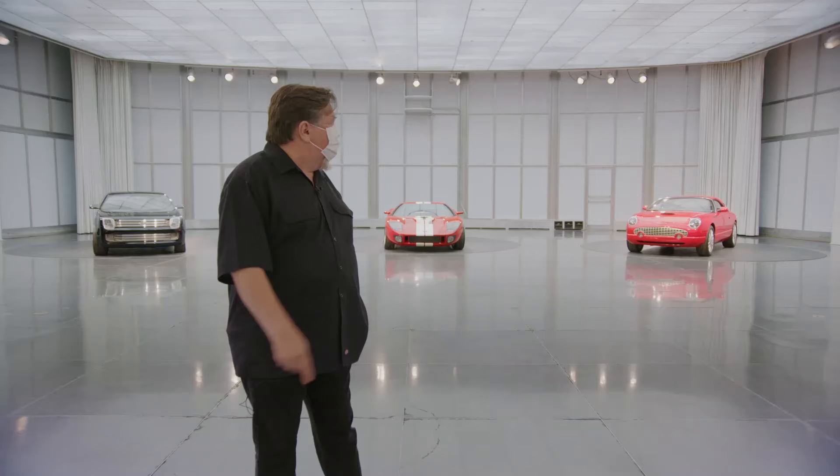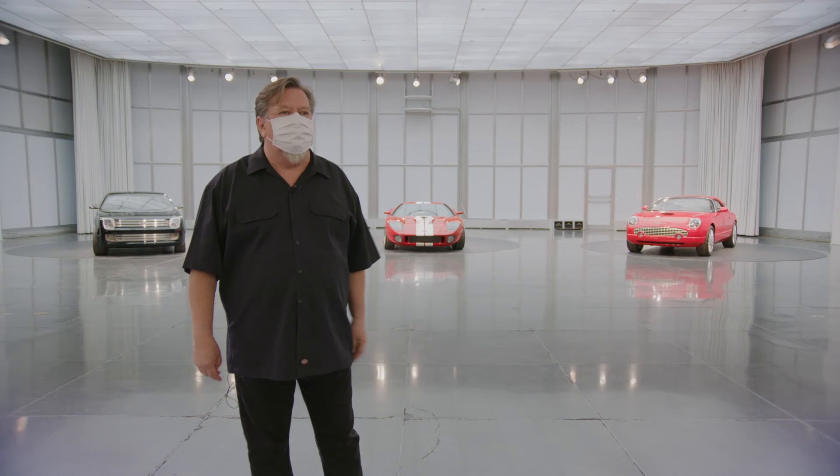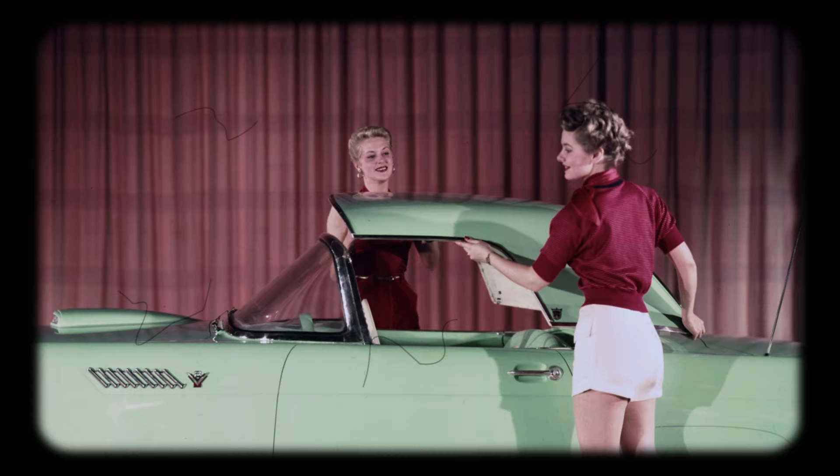I remember a story about the curtains here. You can see these curtains — they're full width and really big. We sent them out to get dry cleaned in the early 2000s and for some reason they came back pink. We had pink curtains for quite a few years, and no one who didn't know the story would understand why.